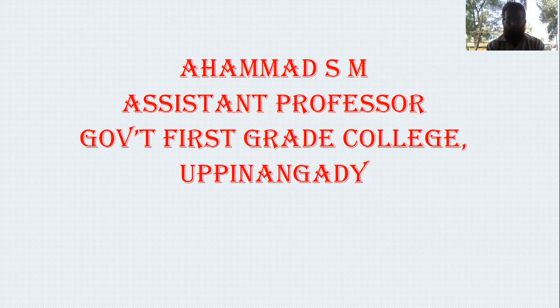Good morning, students. Let's talk about the hire purchase system. We are now coming to the B.Com financial accounting subject, and in this chapter we will be covering the hire purchase system.